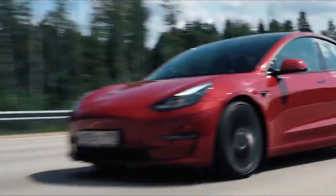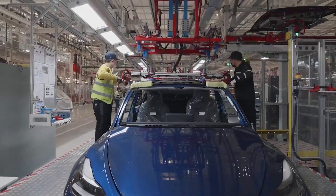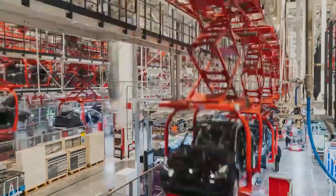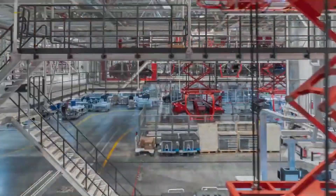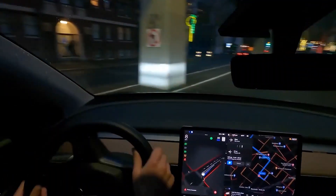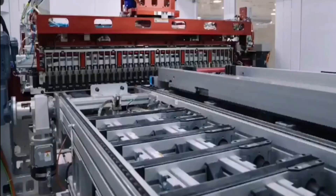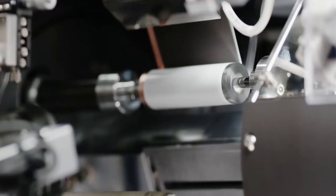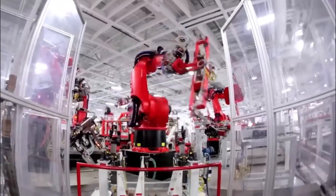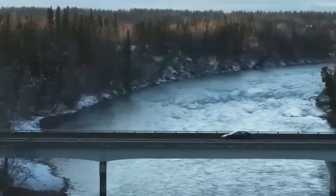Additionally, the freed-up space within the vehicle opens up possibilities for innovative designs and configurations, enabling automakers to create more attractive and versatile electric vehicles. Moreover, the potential for cost savings in EV production cannot be overlooked. Using fewer materials for battery packs while maintaining or improving performance can lead to more cost-effective electric vehicles, making EVs more affordable for consumers and further driving their adoption.